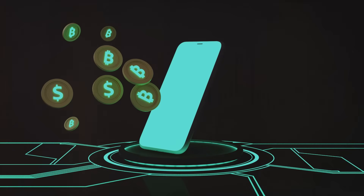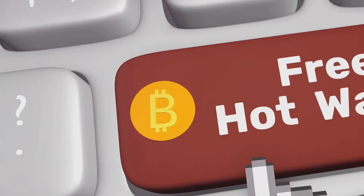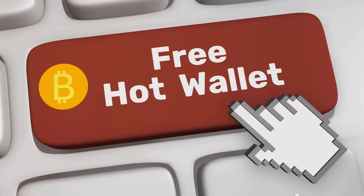Hey there! So you've heard about crypto wallets but aren't sure how they work? Don't worry, you're not alone. Let's break it down in a way that won't make your brain feel like it's been hacked.